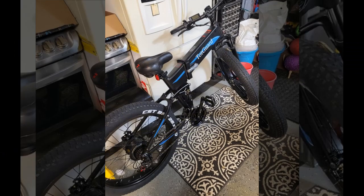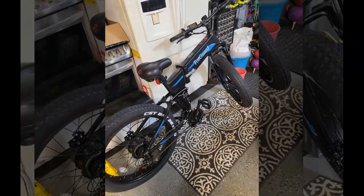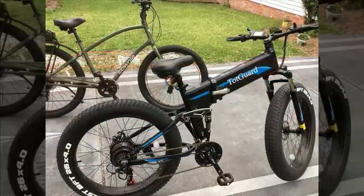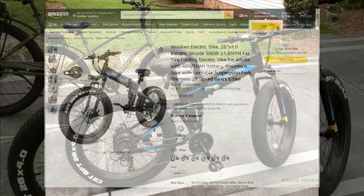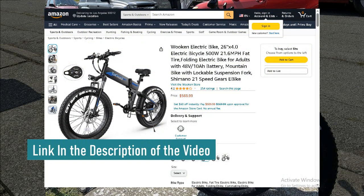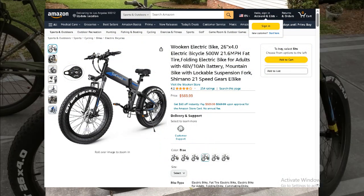Hey everyone, welcome back to the channel. Today we're diving deep into one of the most highly acclaimed electric bikes on the market. We've gathered insights from real users to give you an in-depth look at their experiences. Before we get into the nitty-gritty, don't forget to snag this exclusive discount — the link is in the video description and the top comment below.